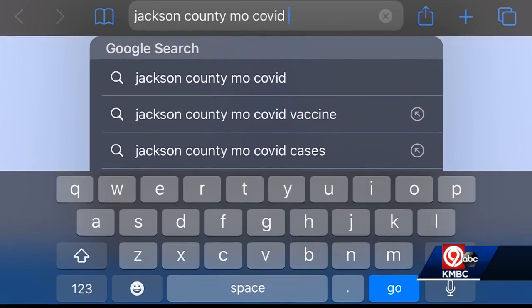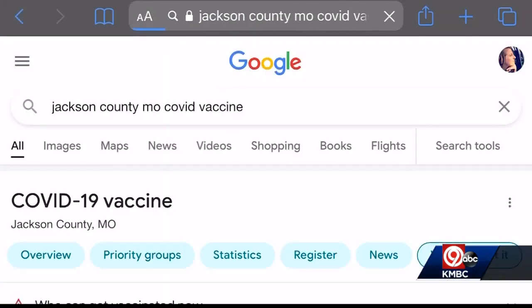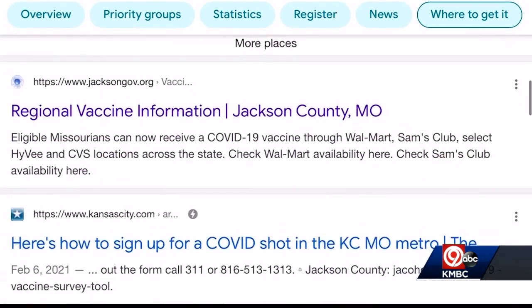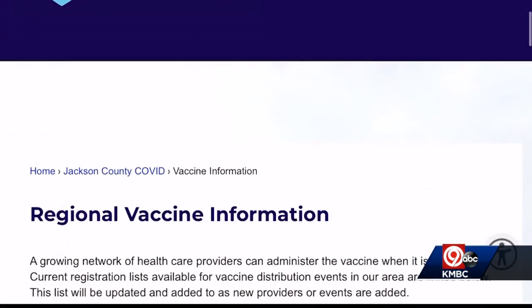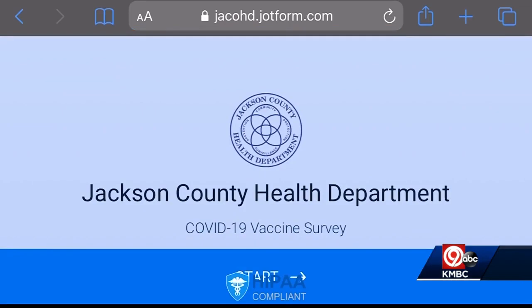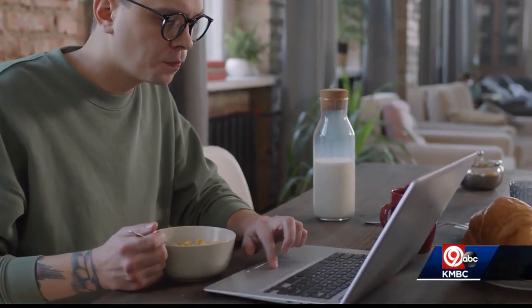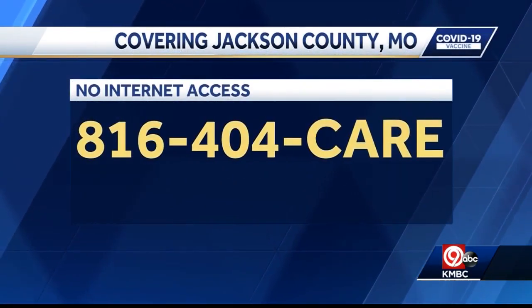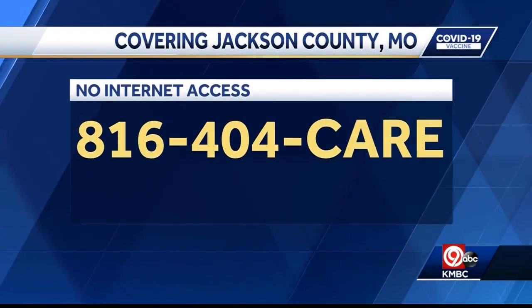Google 'Jackson County Missouri COVID Vaccine.' Click on the top link and look under Regional Vaccine Information. Click Jackson County Health Department. You'll fill out a survey with information like your name, age, and occupation. When you're qualified to get a vaccine, the county will notify you by text, email, or cell phone. You can call 816-404-CARE if you don't have internet access.